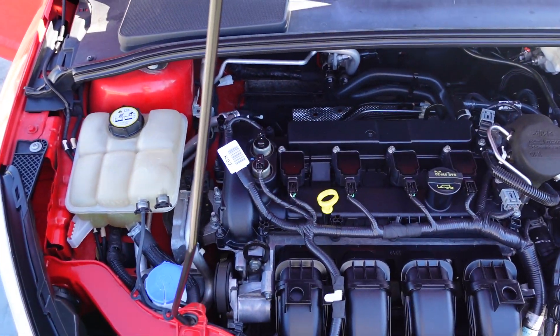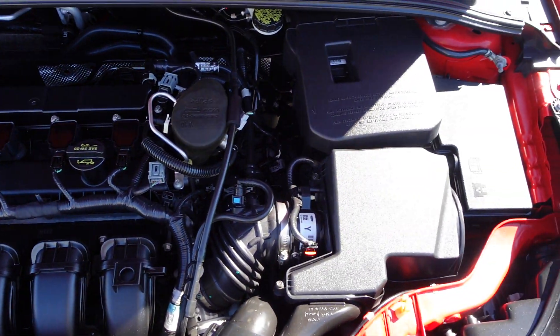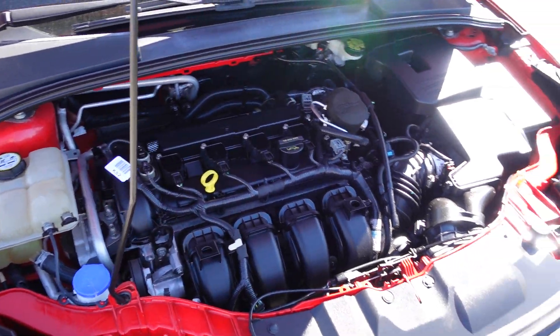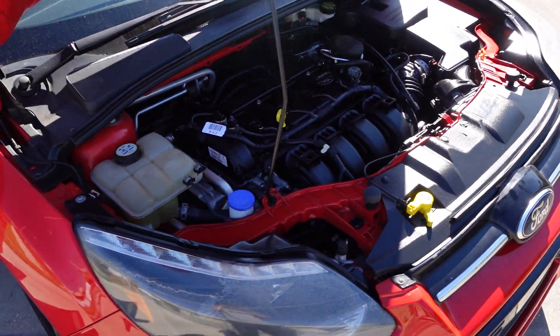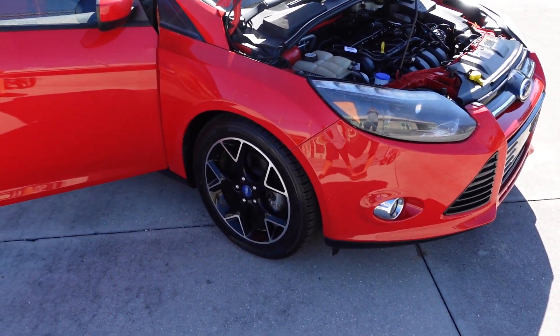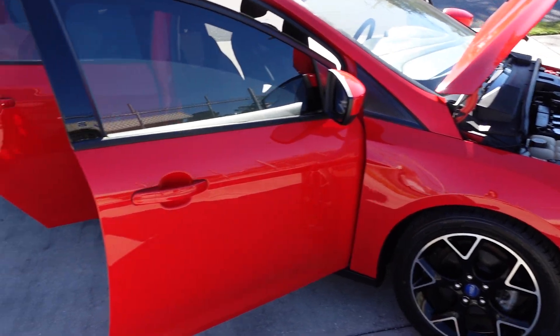It comes powered with the direct injection four-cylinder engine. This is a 2.0, the two-liter engine, and it's an excellent motor — really good, long-lasting, runs great. Beautiful red color.